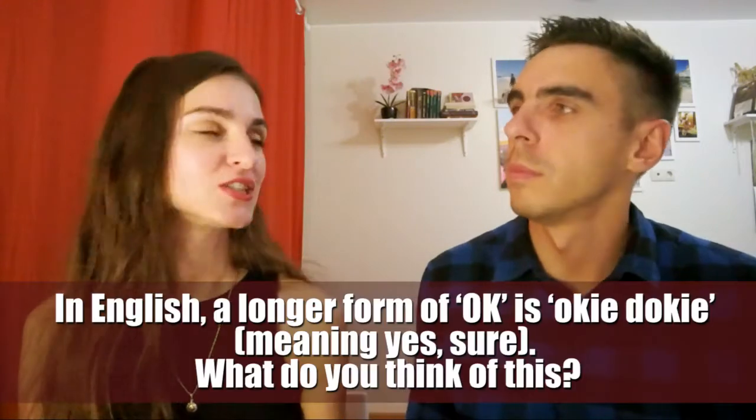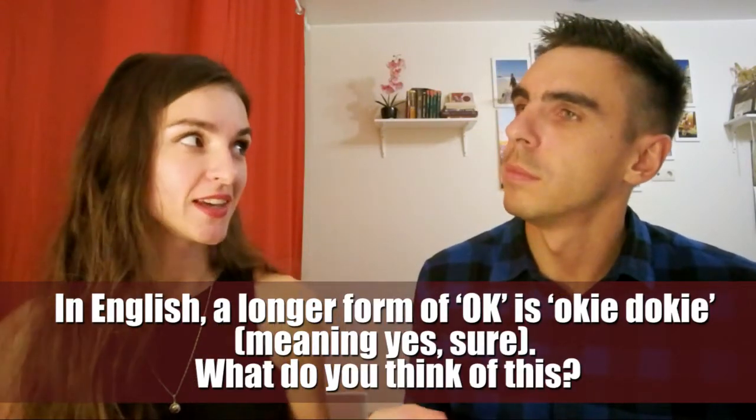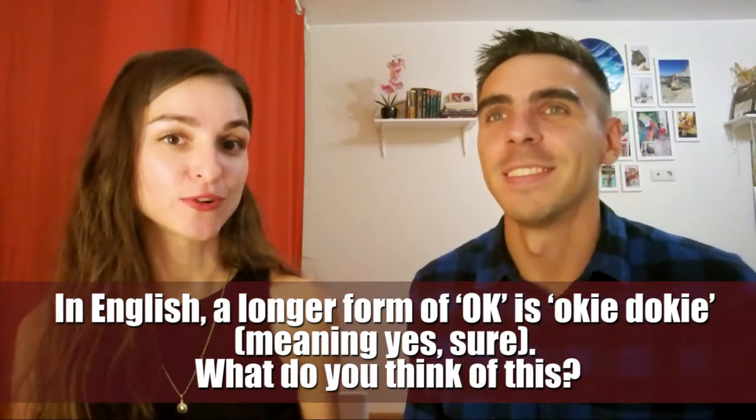In English, a longer form of OK is okey-dokey, meaning yes, sure. What do you think of this? I think it's an informal way of saying OK. You can use it only with friends, I think. Yeah, I agree. Not in formal speech. It's funny. Okey-dokey!